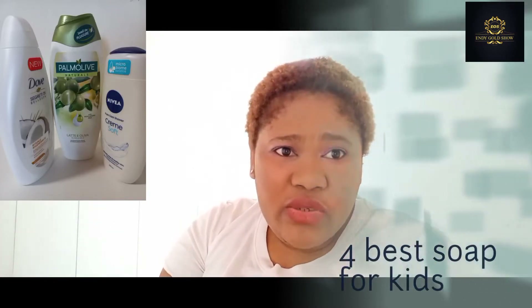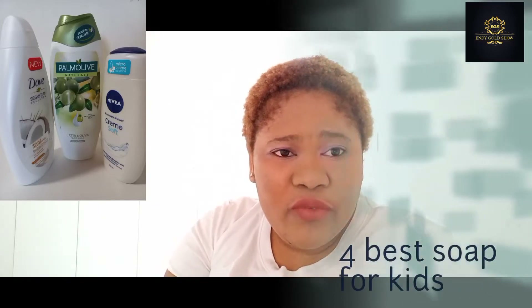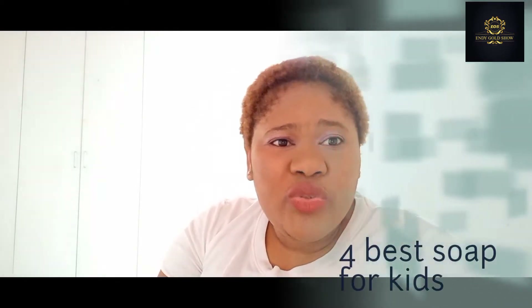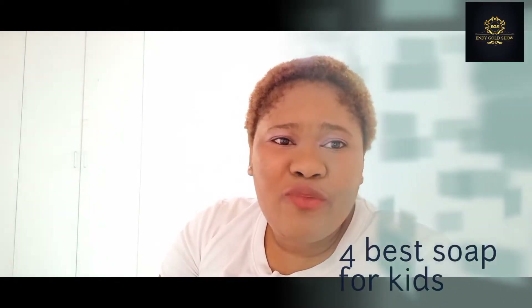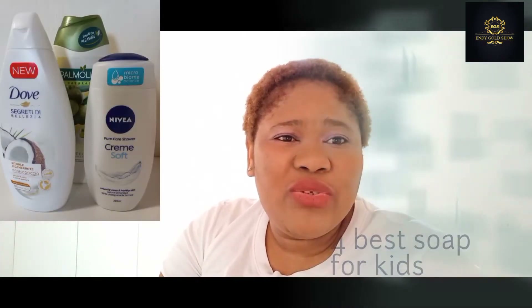I am still using these soaps myself — if you see my skin, my skin is very nice and beautiful. These soaps are good for all children, even if you have a little baby and you are finding it difficult to get a good soap for them. You just have to go and buy these soaps — you will thank me later.